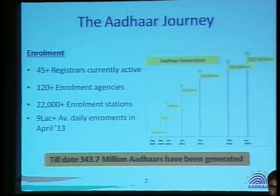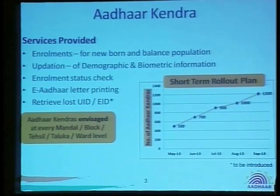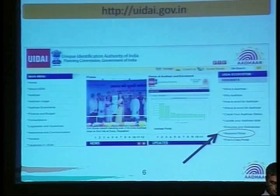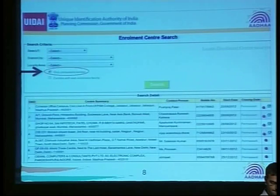It's an option for those who have missed out on a camp. The services provided at these permanent enrollment centers include fresh enrollment. If you go to our website, www.uidai.com, it has a menu of options, and one of them is called 'Locate Enrollment Center.' Permanent center information is kept up to date.